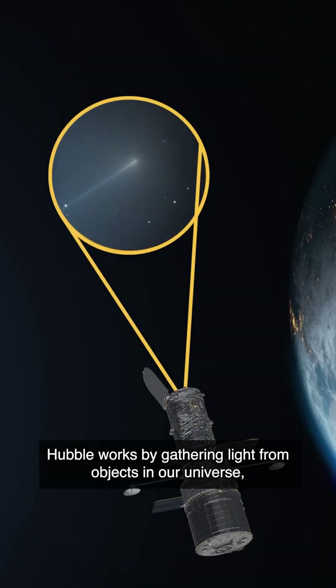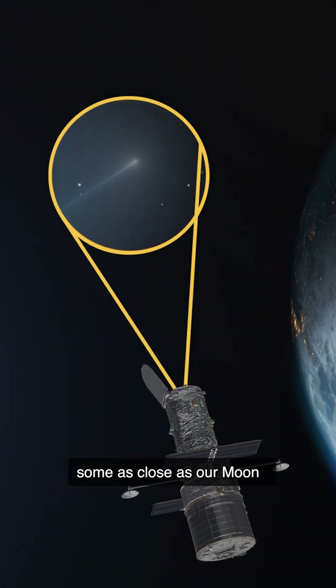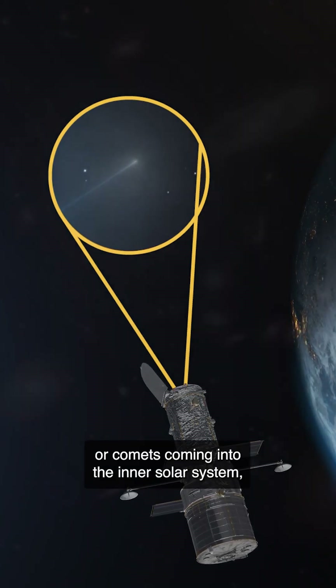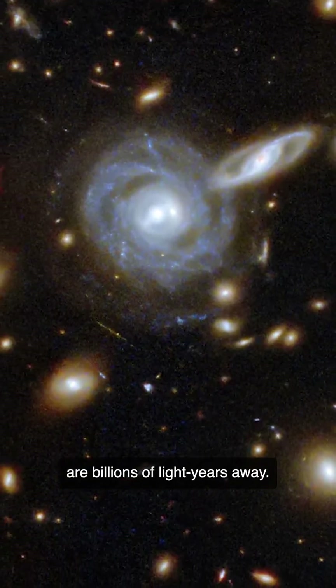Hubble works by gathering light from objects in our universe — some as close as our moon or comets coming into the inner solar system, and some as distant as galaxy clusters that are billions of light years away.